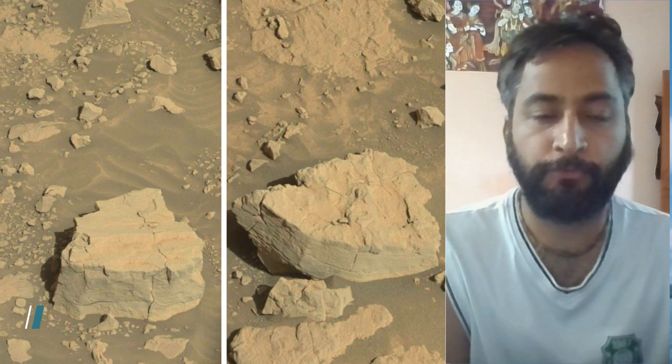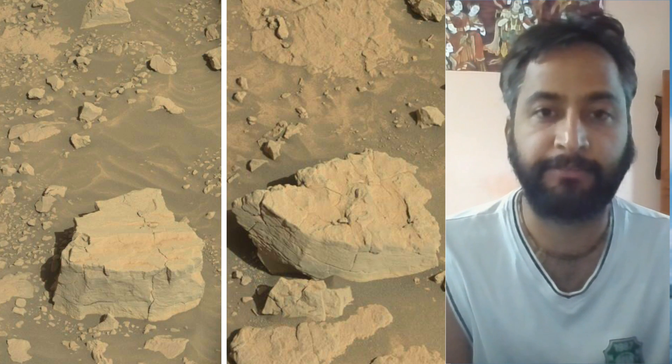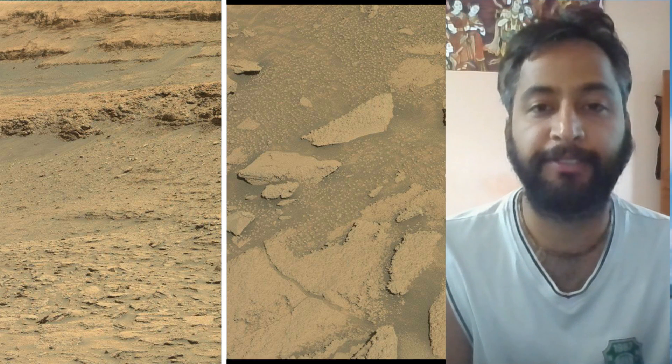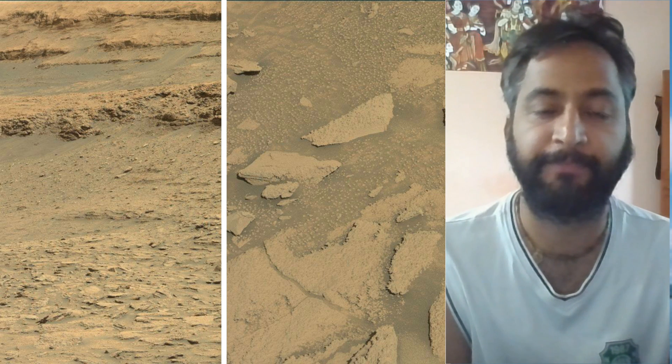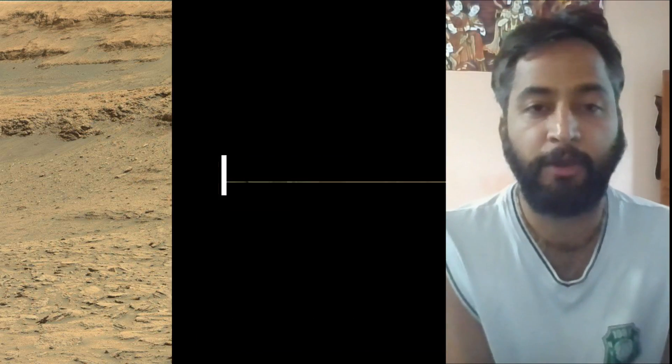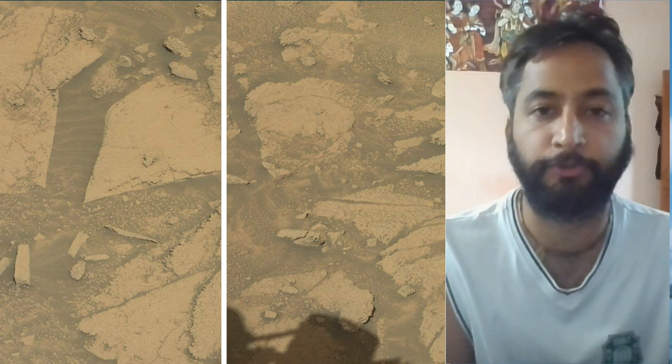Hello friends, Curiosity in Sol 4596. MastCam, MastCam, Hazard Avoidance Camera, HazCam and Navigation Camera, NavCam. These images were taken by MastCam, HazCam and NavCam onboard NASA's Mars Rover Curiosity.